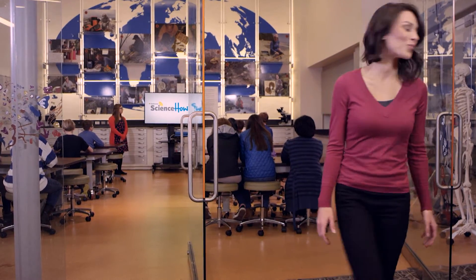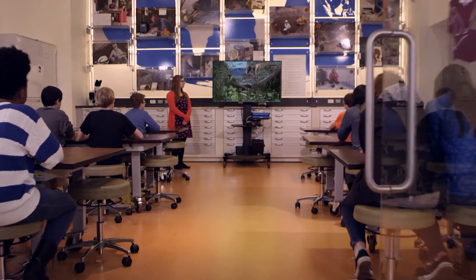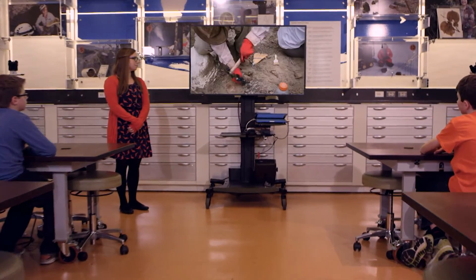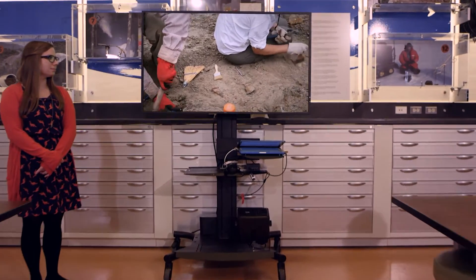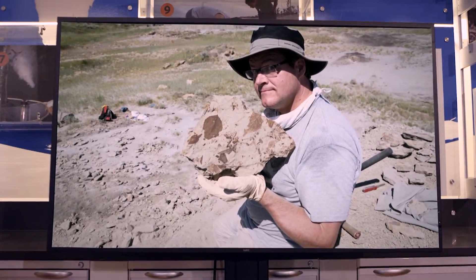How do we know what life on Earth looked like in the ancient past? For centuries, paleontologists have been piecing together evidence of ancient life to answer this question. Join us to learn what happened when the large dinosaurs went extinct.